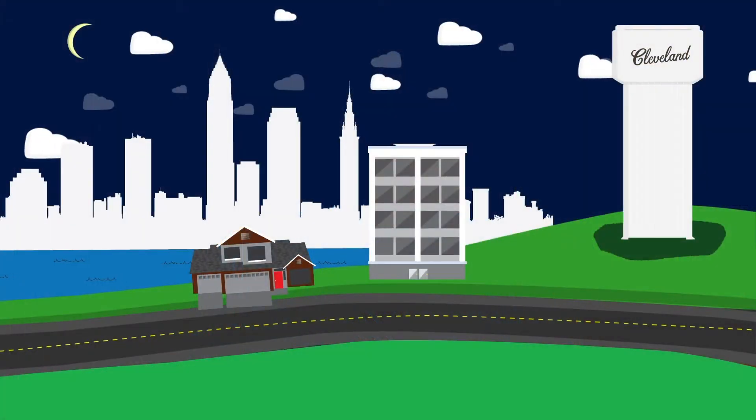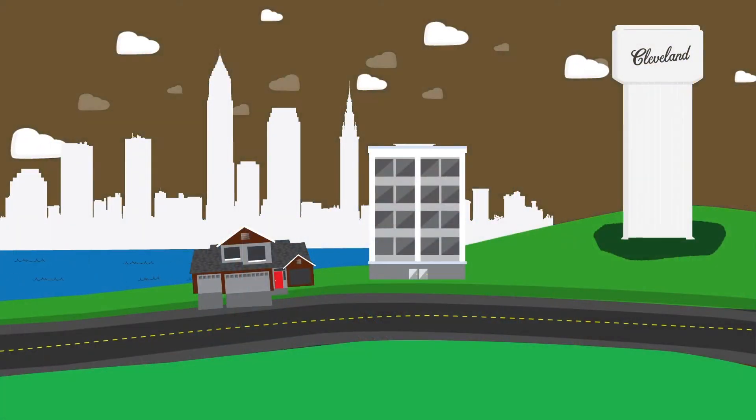A water tower does a couple things for us. Primarily, it evens out the load, if you will. It balances pressures. Without storage, you'd have a locked system or a closed system, and it would be susceptible to pressure spikes or swings. A tower allows the pressure to be very even throughout the day.